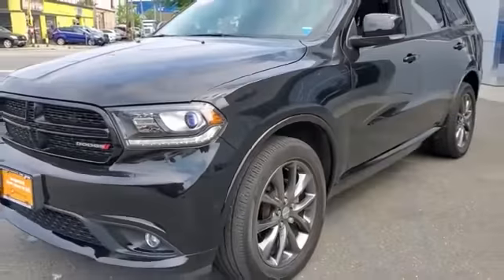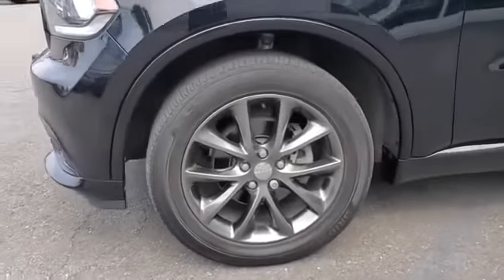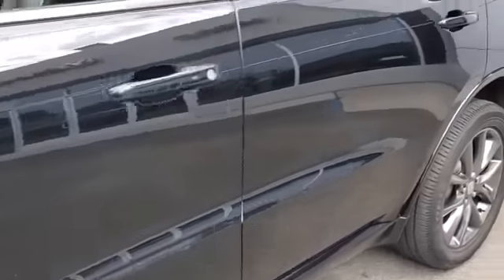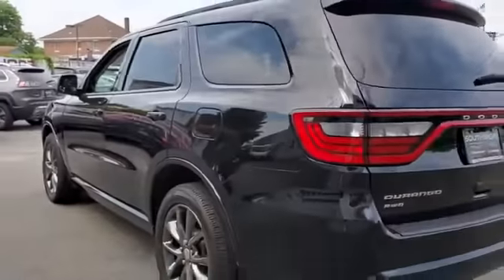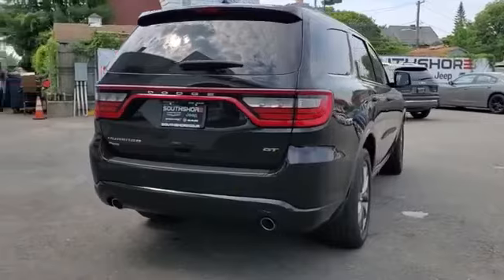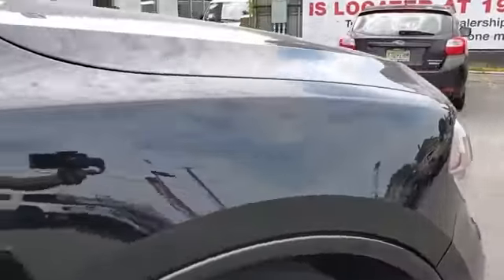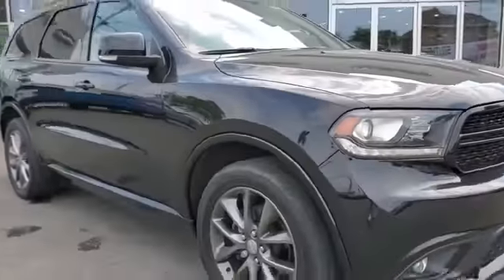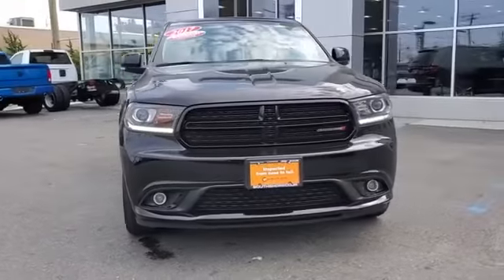2017 Dodge Durango with less than 31,000 miles on the odometer. This SUV offers space as well as power and performance. You'll love this long list of impressive amenities, which include side view mirrors with turn signals, satellite radio, multi-zone air conditioning, all-wheel drive, parking aid sensor, third row seating, and heated side view mirrors.